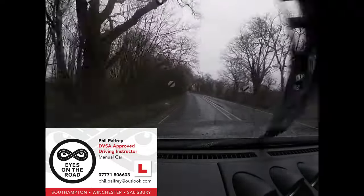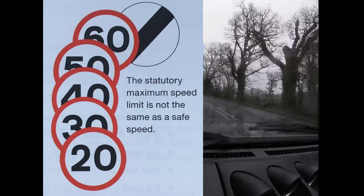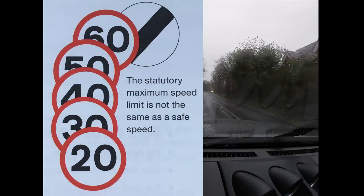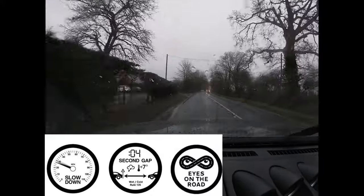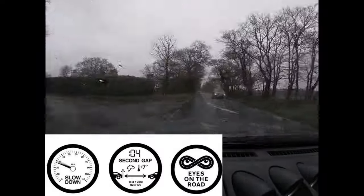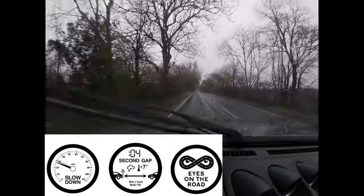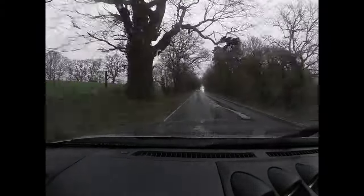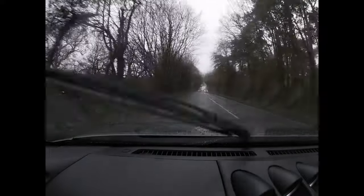The speed limit increases to national speed limit. But the speed limit is the absolute maximum for this road in good conditions - on a dry day with good visibility the national speed limit applies. Today, visibility isn't very good and nor is tyre adhesion on the road. There's no sign to tell you what the safe speed is on any particular day for any given weather or traffic conditions. Today it's 2 degrees with an ice warning and heavy rain, and we are doing 40 miles an hour.